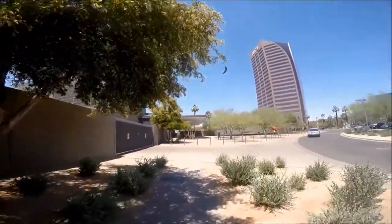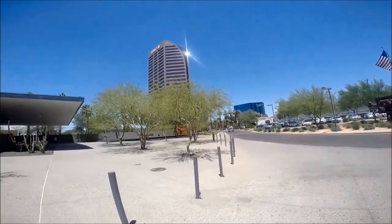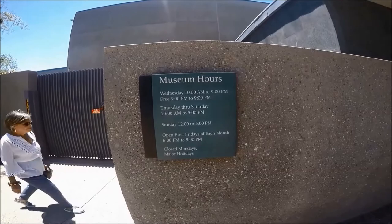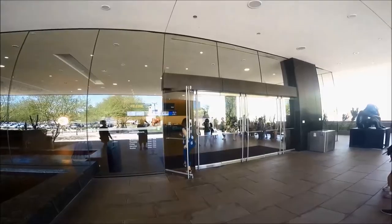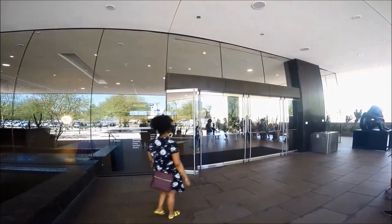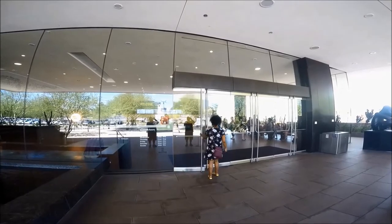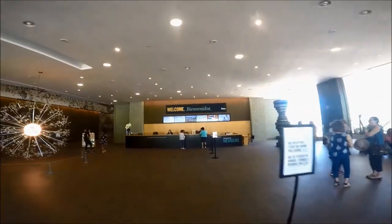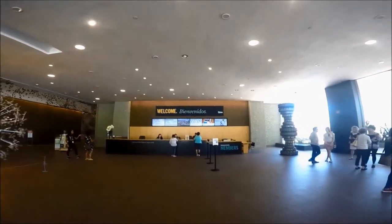The Phoenix Art Museum is closed on Mondays and open Tuesdays from 10 a.m. to 5 p.m., Wednesdays from 10 a.m. to 9 p.m., Thursday and Friday from 10 a.m. to 5 p.m., Saturday and Sunday from noon to 5 p.m., and the first Friday of each month from 10 a.m. to 10 p.m.